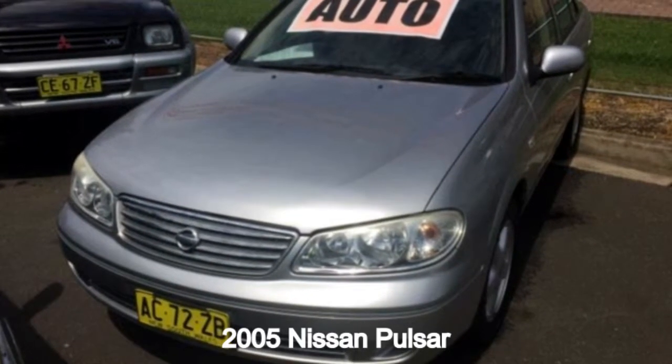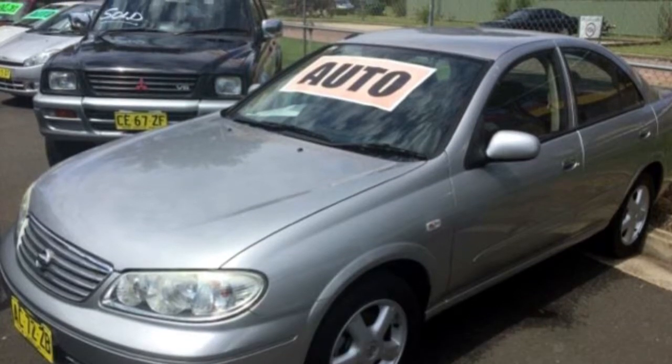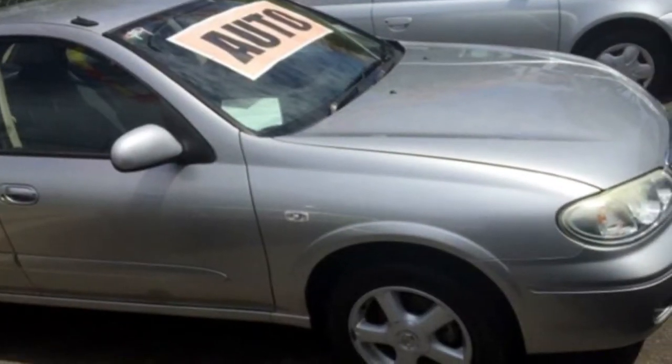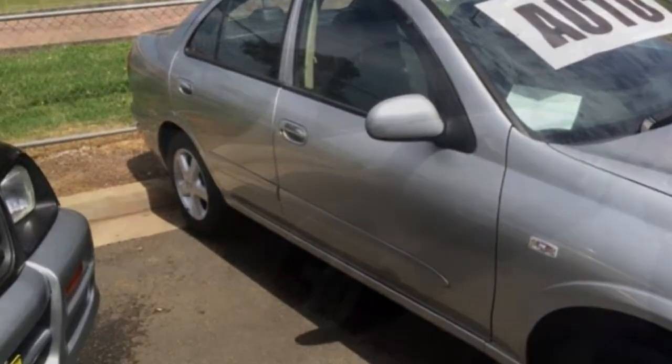Looking for a 2005 Nissan Pulsar? This Pulsar has an efficient 1.8 litre engine and a smooth shifting automatic transmission. The attractive silver exterior is complemented by its stylish interior.